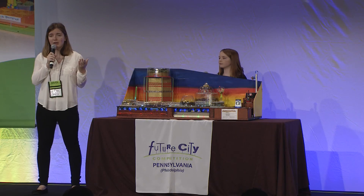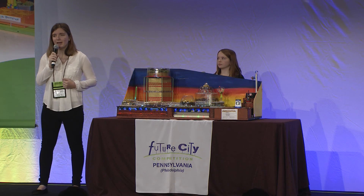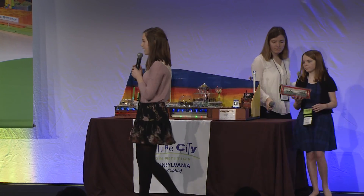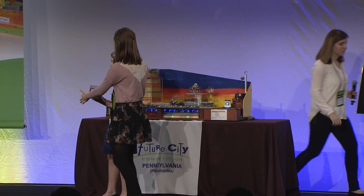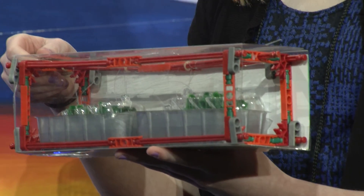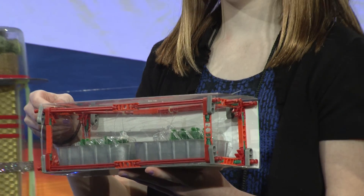MAPS is a closed loop system that fosters a symbiotic relationship between the fish and the plants. The tilapia produces ammonia-based waste. These nitrates feed the plants, thereby creating clean water for the tilapia. In return, the plants release oxygen into the biopaths. Designed by mechanical engineers, MAPS consists of a series of marine reservoirs. As the tilapia grows, the aquaculture environment of the reservoirs is adjusted for each stage of life: hatching, rearing, and harvesting.